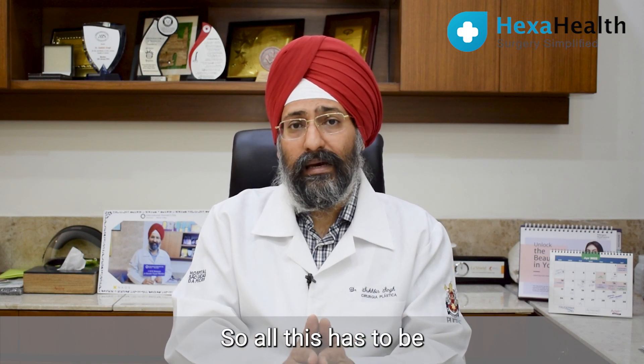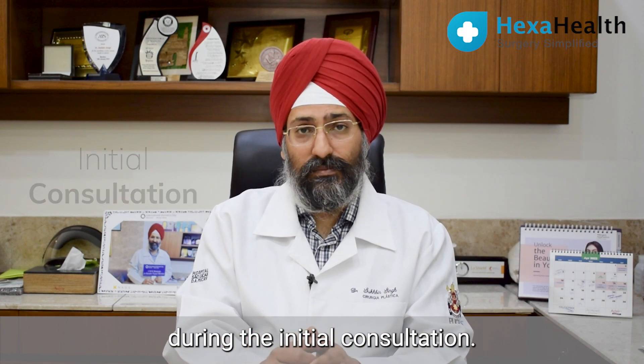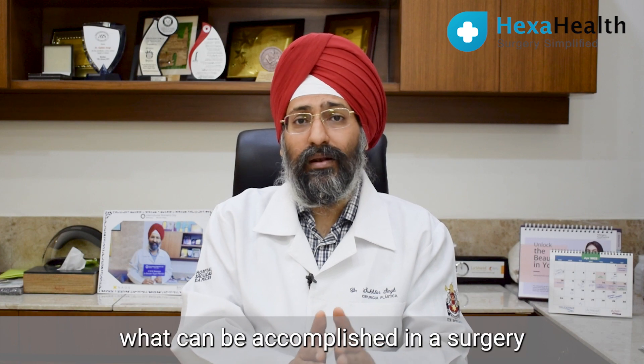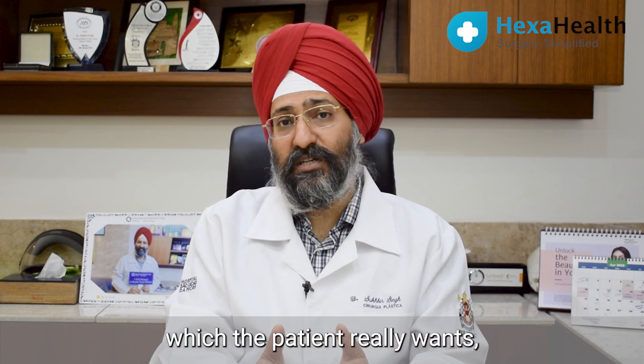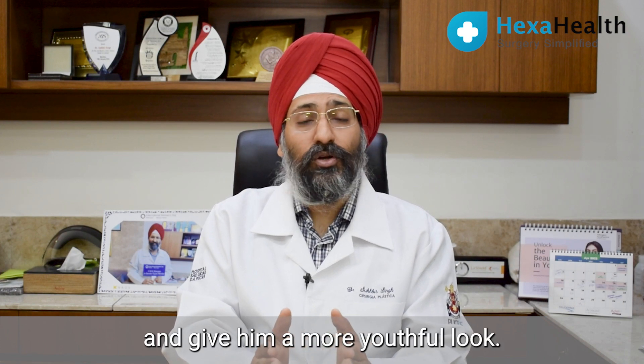All of this has to be discussed with the patient during the initial consultation. Once the patient is convinced and understands what all can be accomplished in a surgery, both the surgeon and the patient finally agree to a particular solution which the patient really wants and which will give them a more youthful look.